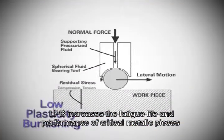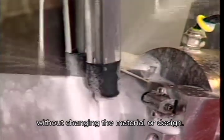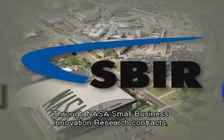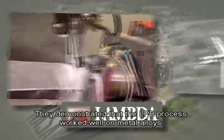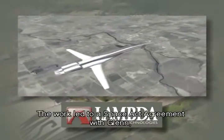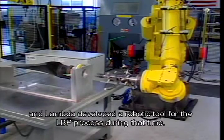LPB increases the fatigue life and performance of critical metallic pieces without changing the material or design. Through NASA's small business innovation research contracts, Lambda teamed with Glenn Research Center. They demonstrated that the LPB process worked well on metal alloys that might be used on supersonic transports. The work led to a Space Act agreement with Glenn, and Lambda developed a robotic tool for the LPB process during that time.